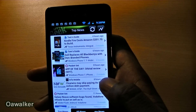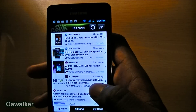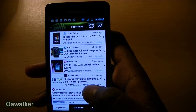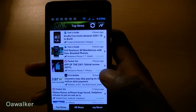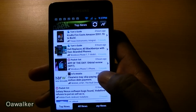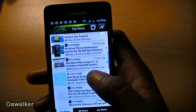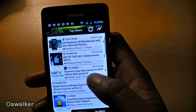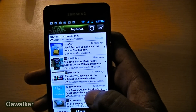The first application we're taking a look at is AppPGeek. This is a news application, but it's not like a general news application. This application is dedicated especially to tech news. Here you have the top news, which displays all the different kinds of technology news, whether it's to do with Android, computers, or just anything related to technology.